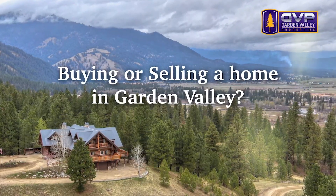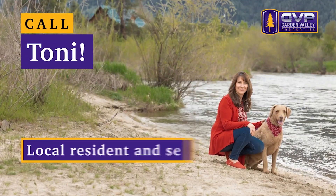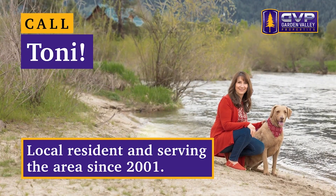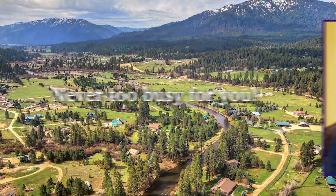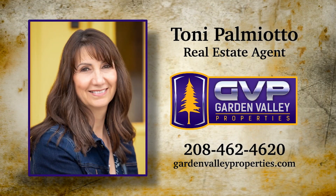Buying or selling a home in Garden Valley? Call Tony. Tony knows Garden Valley — local resident and serving the area since 2001. Never too busy for you. 208-462-4620.